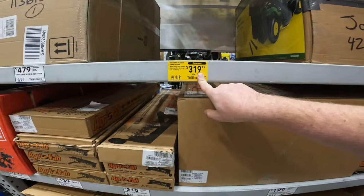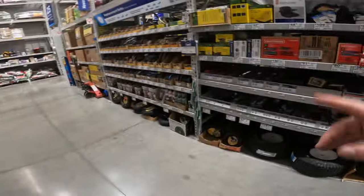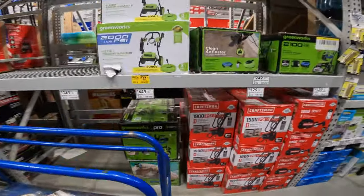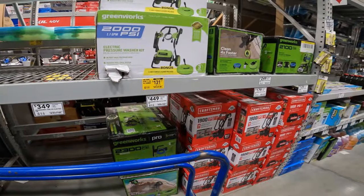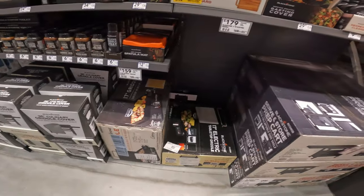$400 to $319 on the combo bagger, wide mouth bin, item 533422. Belts have not dropped yet — we saw those awesome drops last year in those belts. $219 to $131 on the 2000 PSI electric pressure washer. There's only two left at this store — we're going to keep an eye on these.